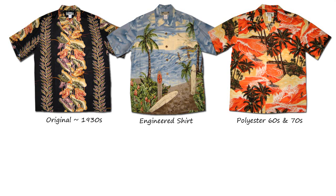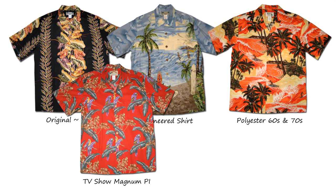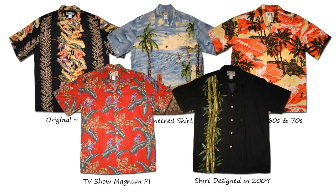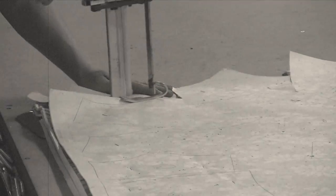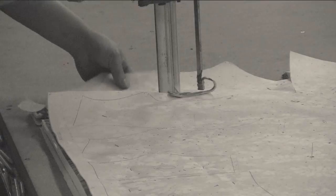The modern Aloha shirt was first created back in the 1930s. From their original vintage designs, Aloha shirts have evolved over the decades to reflect trends in style and fabrics. But one thing that hasn't changed that much is the actual manufacturing process of these Hawaii-made shirts.